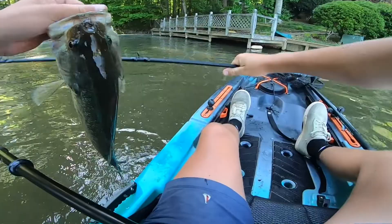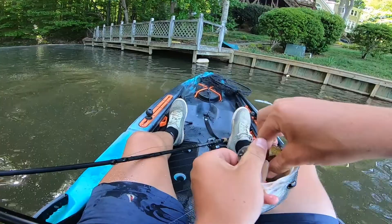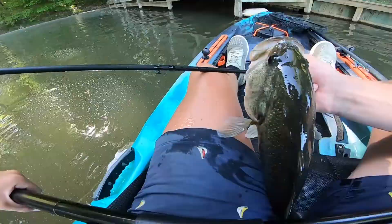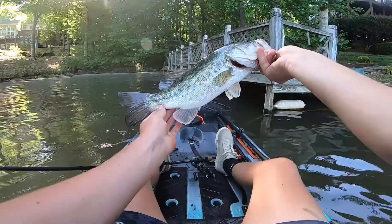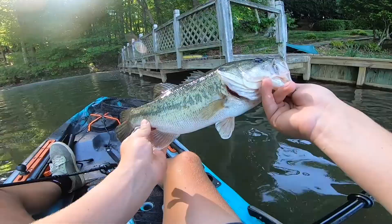Look at that. Is he even hooked? I think it's just wedged in there. He wasn't even hooked — the weight was just wedged in his mouth. How did that fish not come off? That's a post-spawn. The bait was just wedged in his mouth. He ate it — he absolutely nailed it too. That says something.